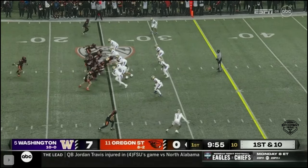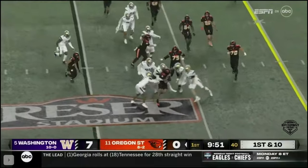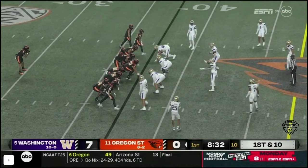They also lean on a running game. Damian Martinez, already 1,000 yards on the season, had four touchdowns last week. He's a Fuscoms prepared.